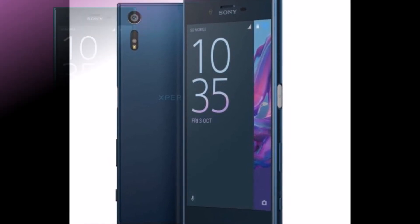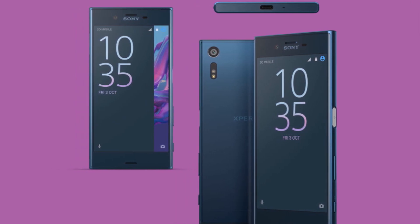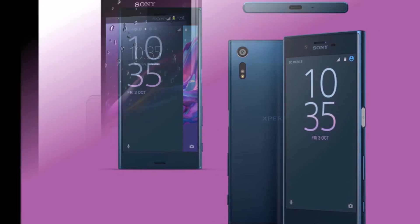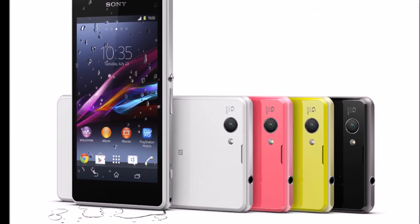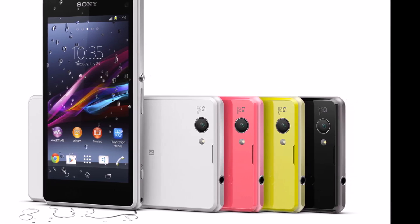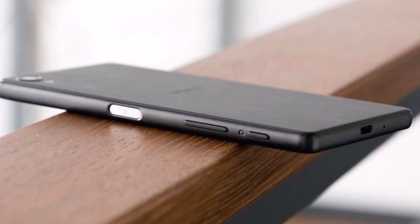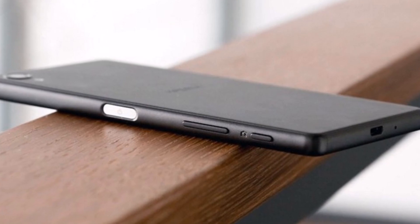The dimensions are tipped to be at 129.5 x 64.5 x 9.4 mm. Finally, tipster Roland Quandt claims that the Sony Xperia XZ1 will start at a price of £599, roughly Rs. 49,200, and the Xperia XZ1 Compact will start at a price of £499.